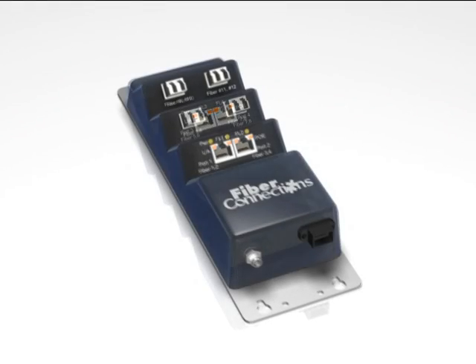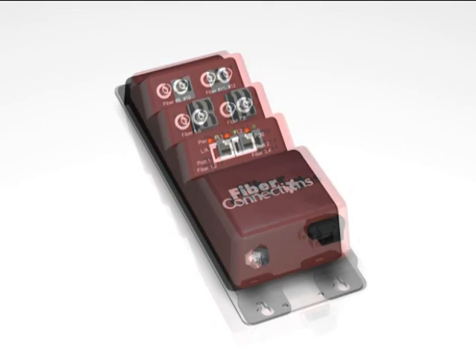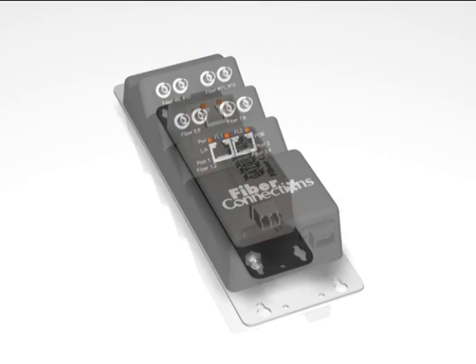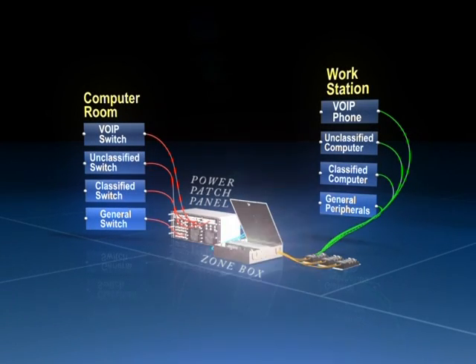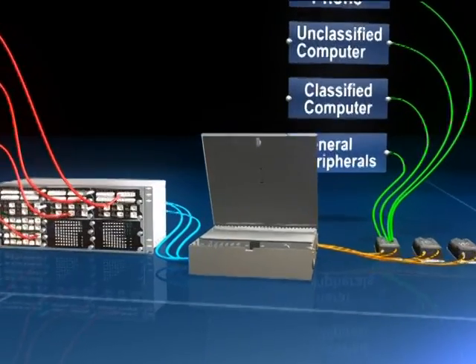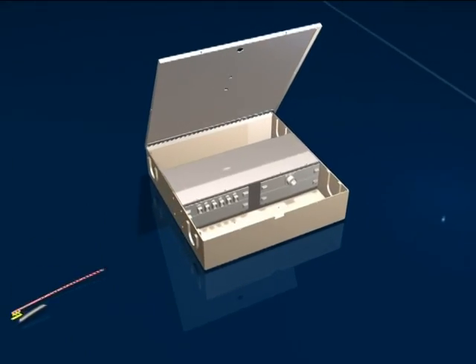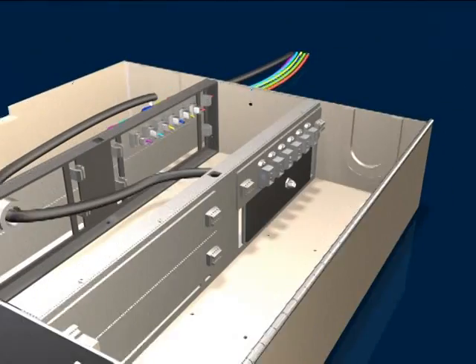The GatorLink is easily customized to accommodate any combination of fiber and copper ports, ensuring you can easily meet ever-changing needs. The ZoneBox takes the power from the redundant power supplies located in the power patch panel and distributes it to each GatorLink using a hybrid fiber copper cable. The ZoneBox can also offer a color-coded cross-connect that makes for an easier installation with increased information assurance.